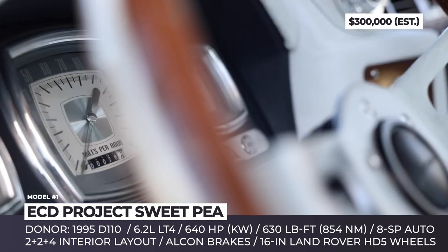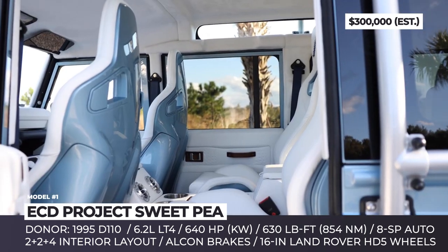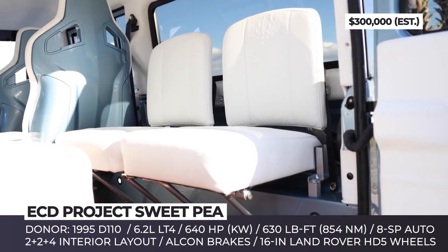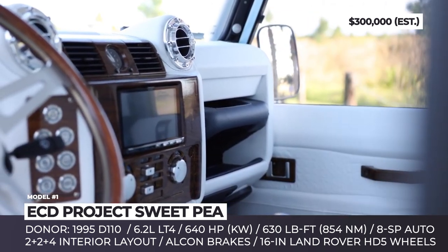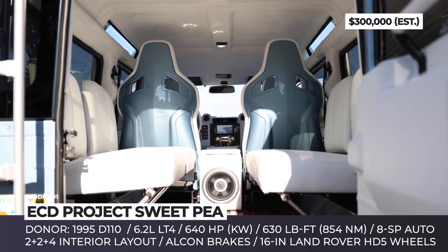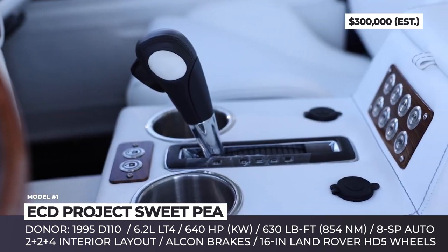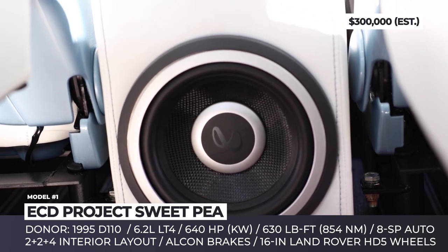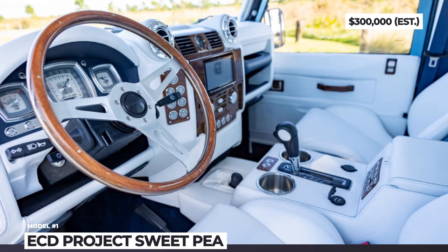The 2+2+4 layout interior gets Casera porcelain all-white leather upholstery accented with Chatham Navy and alligator inserts on the seats. New gauges from Esquire are perfectly visible behind the Noble steering wheel with wood grain. ECD used the LT4 crate engine, meaning the Sweet Pea has at least 640 horsepower and 630 pound-feet of torque on deck.